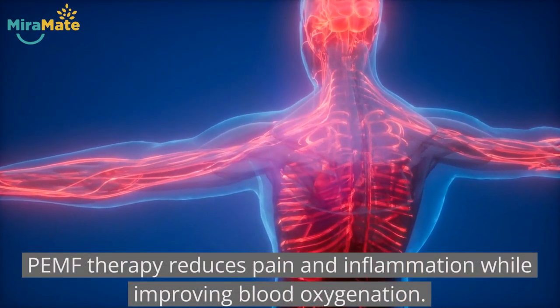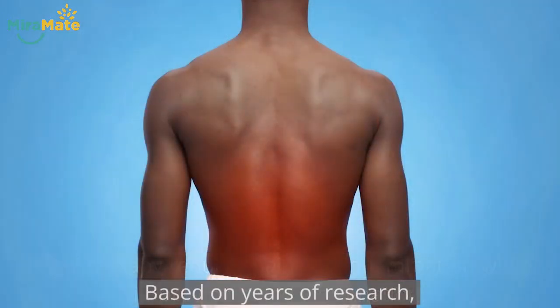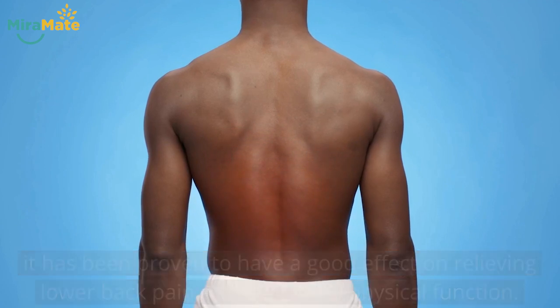PEMF therapy reduces pain and inflammation while improving blood oxygenation. Based on years of research, it has been proven to have a good effect on relieving lower back pain and improving physical function.